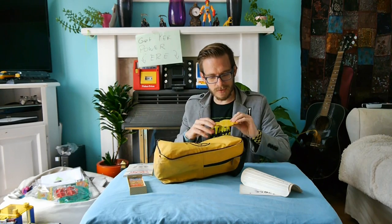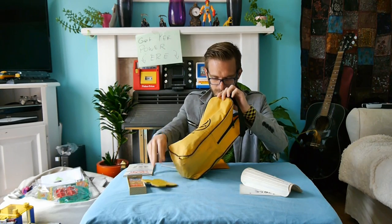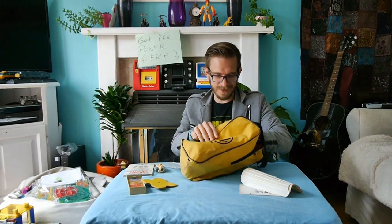What else have we got? A coaster I made at school. I remember that. I love all this stuff. A little porcelain rabbit. Super amazing.